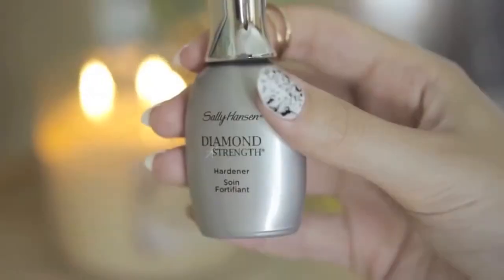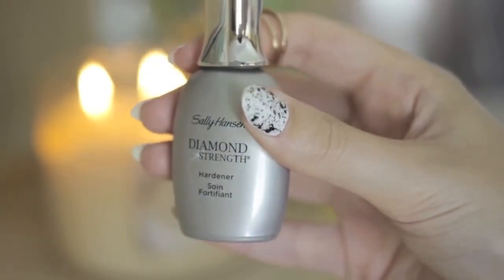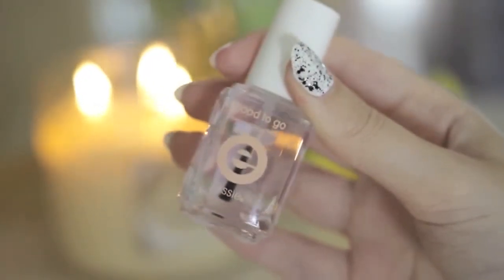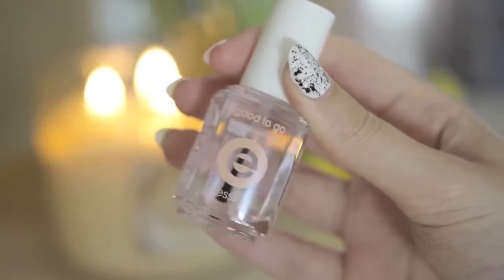My favorite base coat this month that has been protecting my natural nails has been Sally Hansen's Diamond Strength Hardener. And I've been sealing in my designs all month with Essie's Good To Go Top Coat — this is a brand new bottle because I just finished my last one.